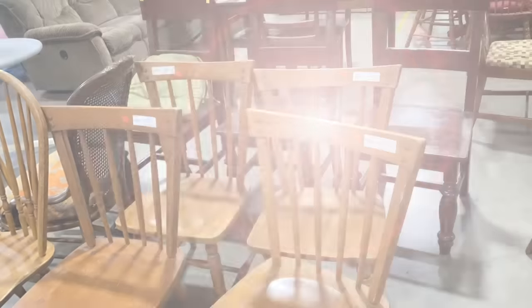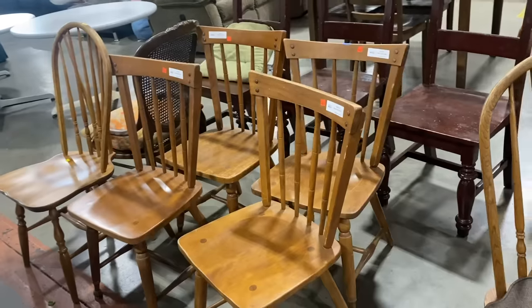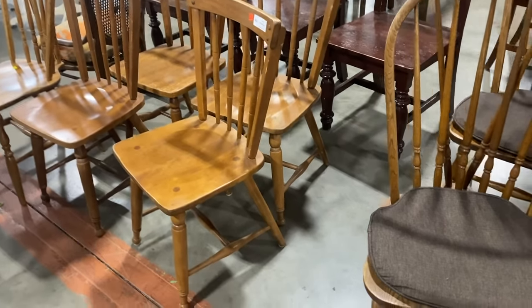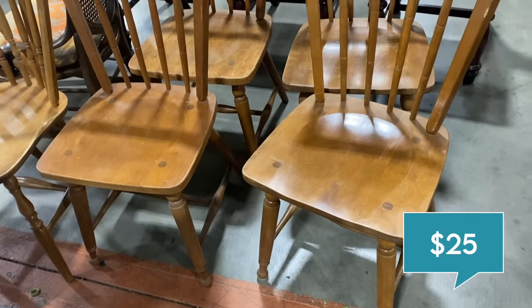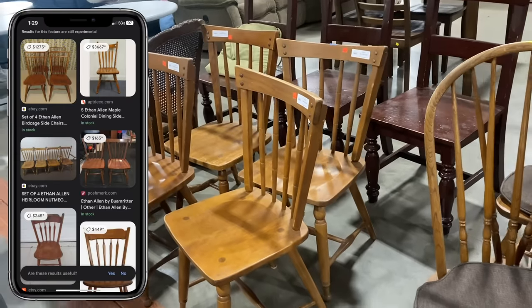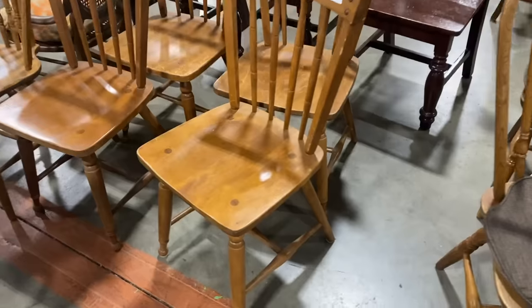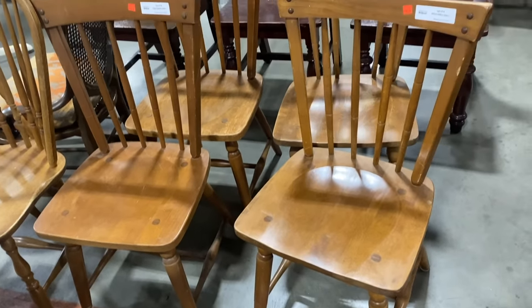Here are my Habitat for Humanity finds from the other day. First I spotted these Ethan Allen chairs — they have a very Paul McCobb look to them except with more traditional legs in the front. They're $25 each but Ethan Allen chairs do sell for a lot. They're looking a little thirsty so I'm going to put some wood oil on them. They're nice, solid, designer pieces and I think I can sell this set for around $250.